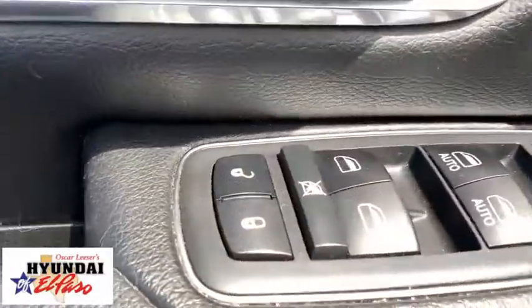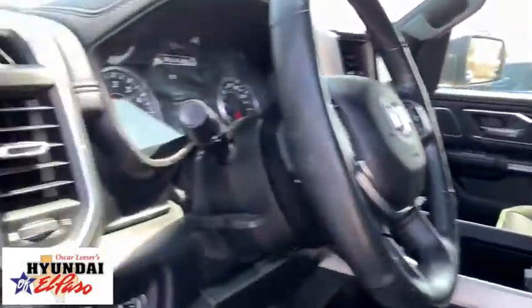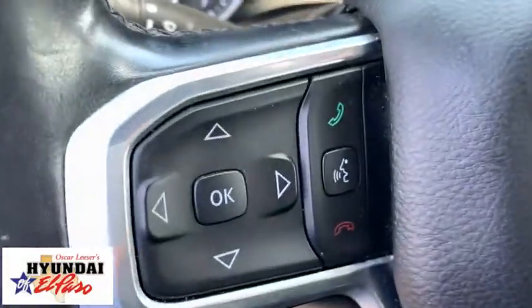Traction control, power passenger seat, Bluetooth, dual airbags, leather-wrapped steering wheel, alloy wheels, power steering, four-wheel disc brakes, universal garage door opener, center armrest.